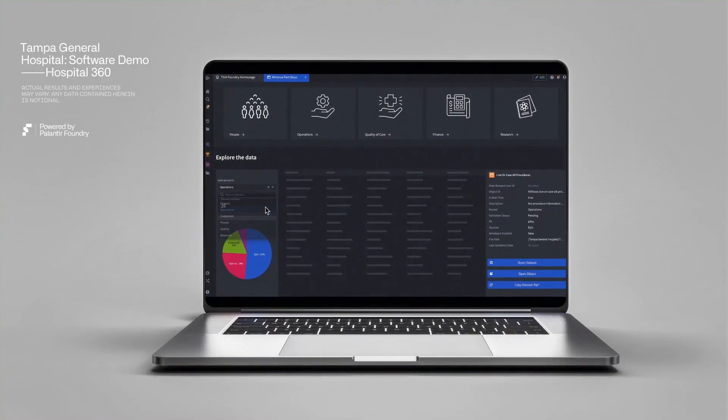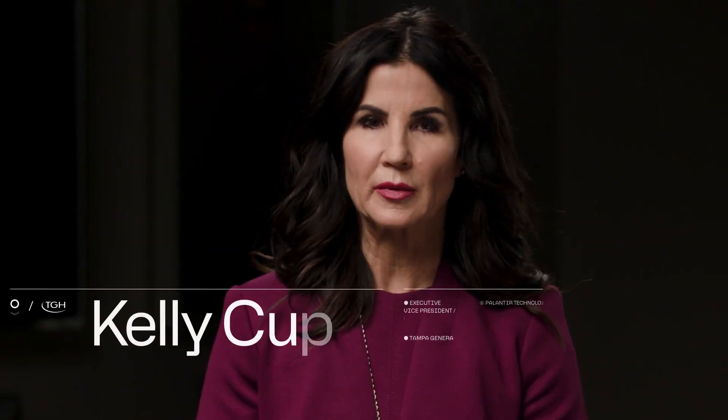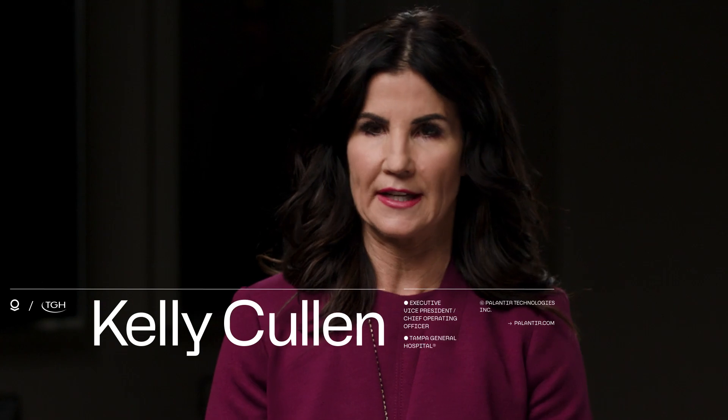Foundry has allowed us to centralize all of our data assets so that we have one common operational layer. Everyone is connected to one health system. It's incredibly flexible and serves as an operating system for all of our data assets.